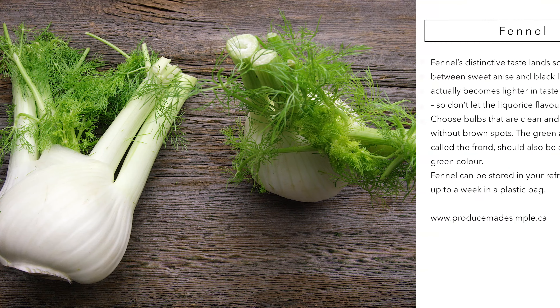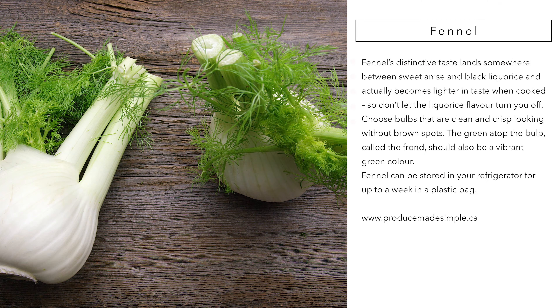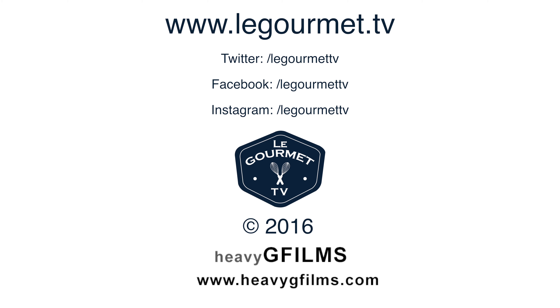For more information on how to select, store, and prepare produce, check out ProduceMadeSimple.ca. Thank you.